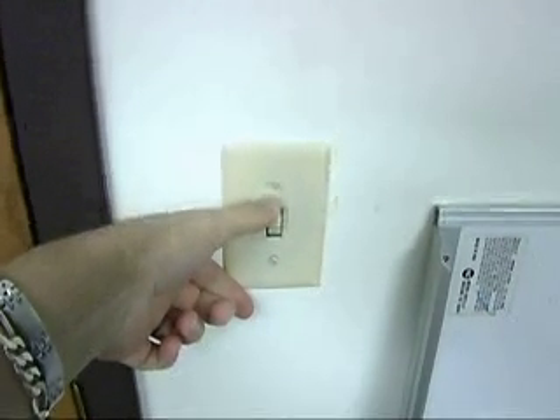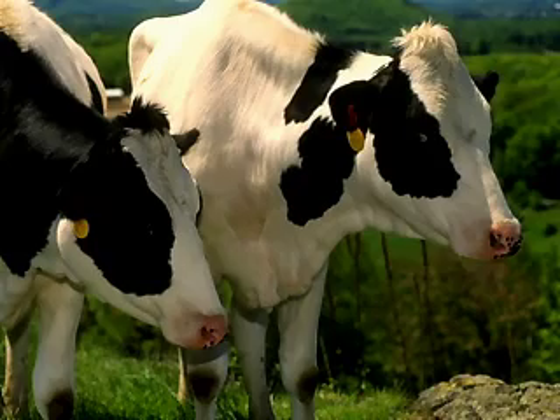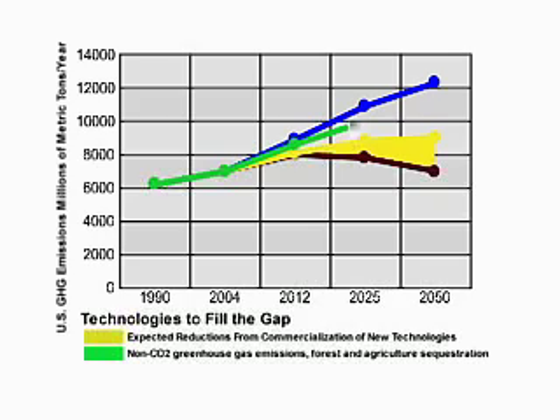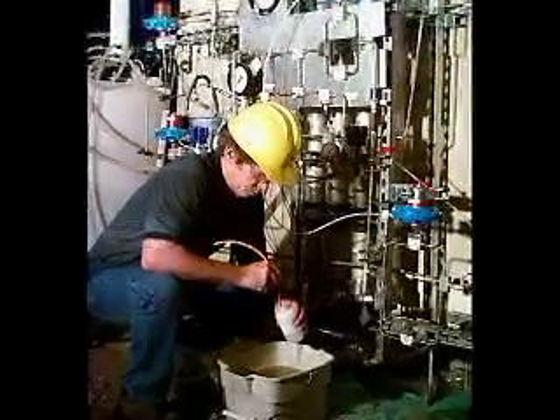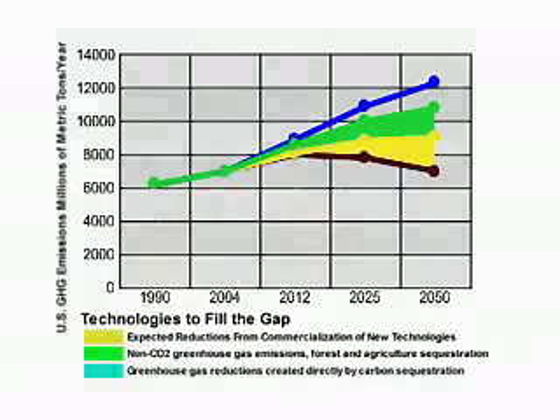Improvements in energy efficiency and the use of renewable energy sources, along with improvements in auto efficiency, use of alternative energy sources, and reduction in agriculture emissions, can account for nearly two-thirds of this gap, as seen in the yellow and green wedges. But even with significant investment in renewable energy and efficiency, these two technology options will not be enough to stabilize greenhouse gas emissions. Carbon sequestration is a promising technology that has the potential to significantly reduce CO2. As the light blue wedge shows, CCS has the potential to help meet the gap in emissions reductions.